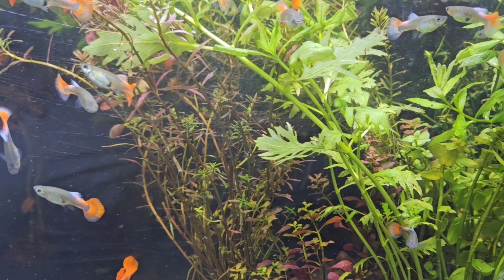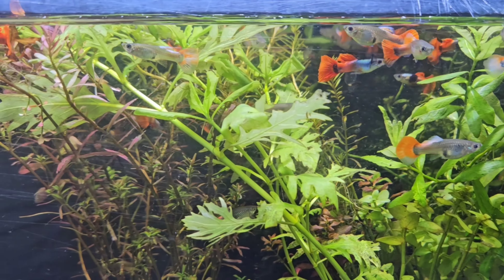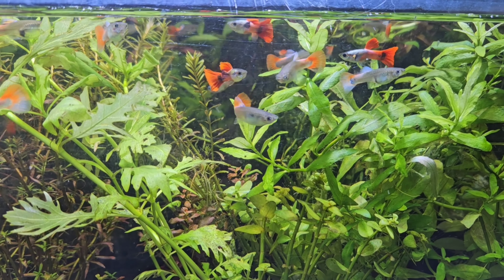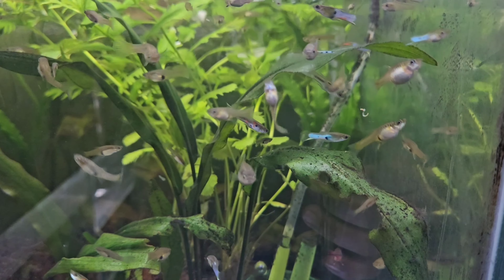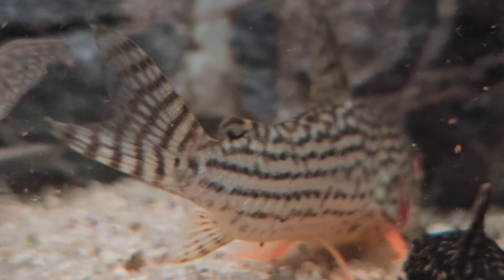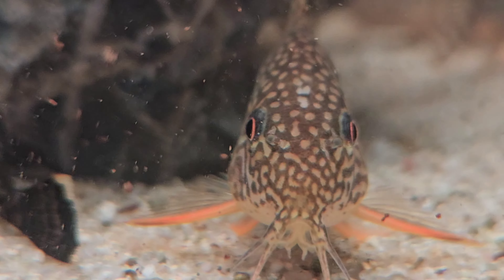The third tank mate is guppy fish. Guppy fish are active, colorful fish that are easy to care for and come in a variety of colors. They grow to about 1.5 to 2 inches and have a peaceful temperament, making them great company for African dwarf frogs. Guppies prefer tropical freshwater environments with temperatures between 72 to 82 degrees Fahrenheit.